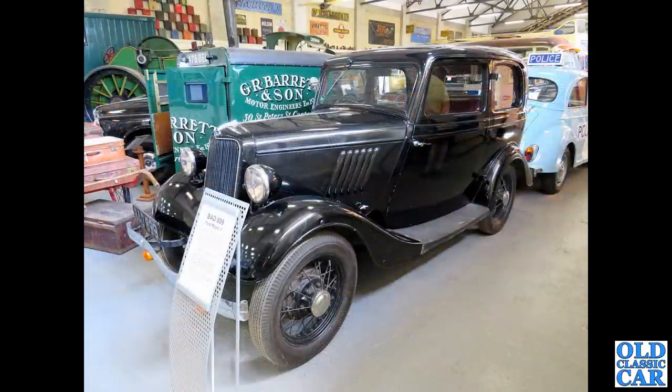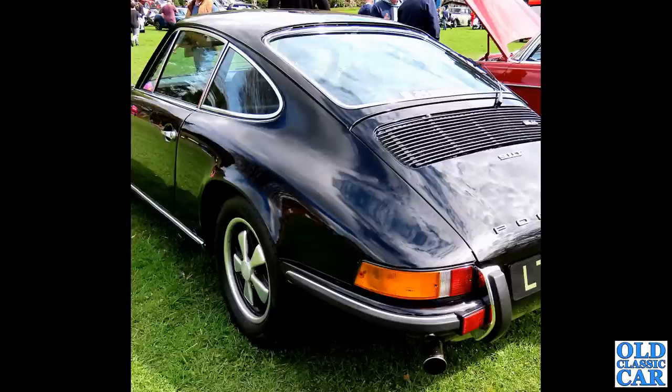Down to a museum. BAD 899 is the registration. We mentioned the Ford Model A before, and here we have a two-door version of the pre-war Ford 8, of about 1933 or 1934. This is a long-rad version of that particular car, with a 933cc side-valve engine.